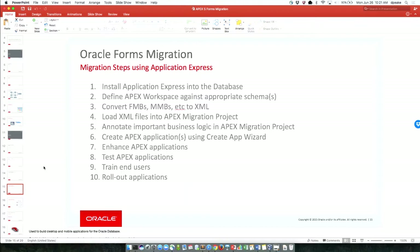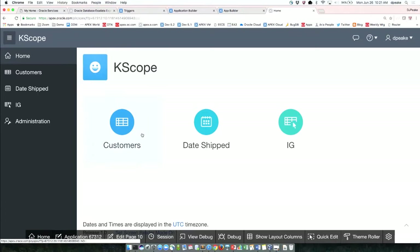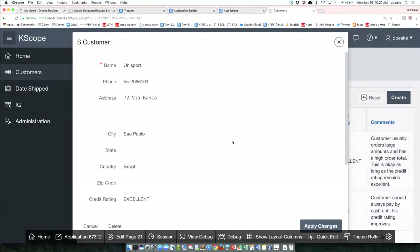Going back to my list: I already had a cloud or hosted instance so I didn't need to do the installation. I had a workspace. It's just a matter of getting the right utility and converting to XML. I loaded up the XML files and did some annotation. And then I created my application. Now it's time to go and enhance it. Here's my application — I can run it. I've got my customers form, and this is actually pretty good. I'd probably add a list of values on city and state, but it's given me a good starting point.